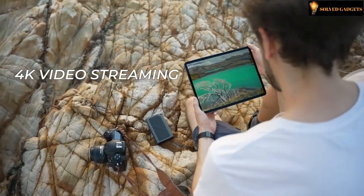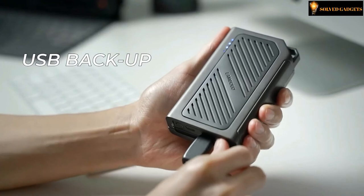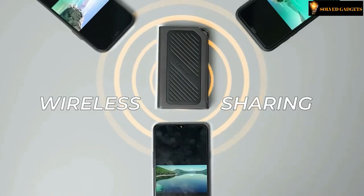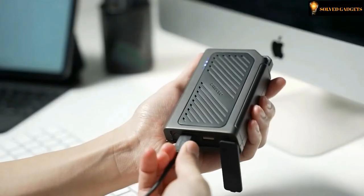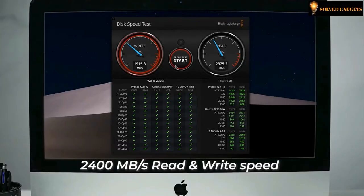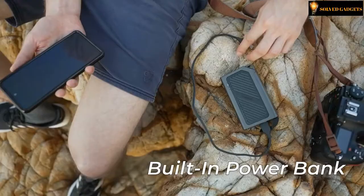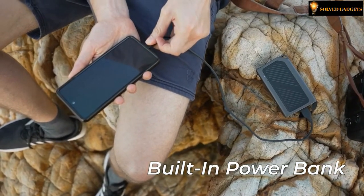Lambogo supports real-time 4K video streaming. Apart from SD cards, you can also back up your USB drive. Wireless sharing to multiple devices is easy, and you can use Lambogo as an external drive with extreme high speed and extra-large storage capacity of up to 8 terabytes. When you need power, Lambogo is also capable of recharging your phone on the go.